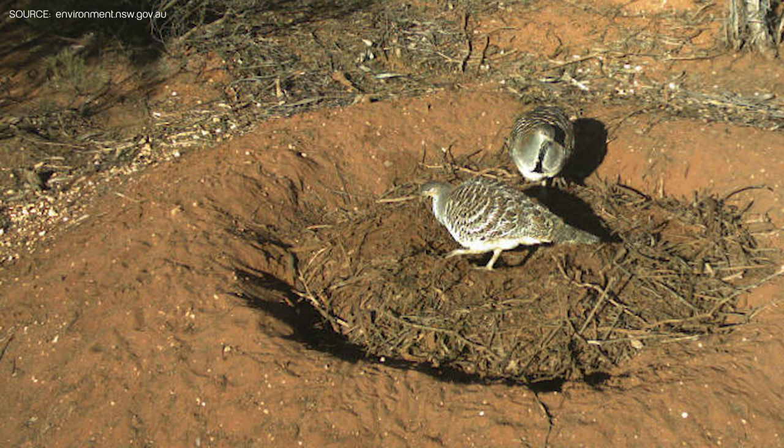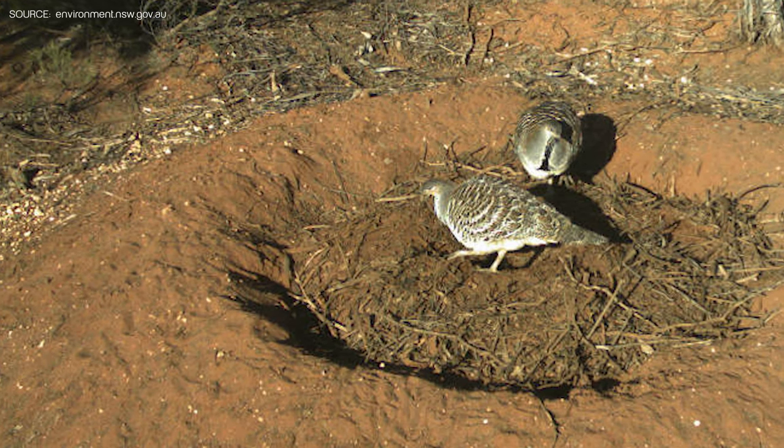They don't incubate the young themselves. The male comes to the mound every day, digs it out, checks the temperature and then recovers it with enough mound material to maintain the temperature for the eggs.